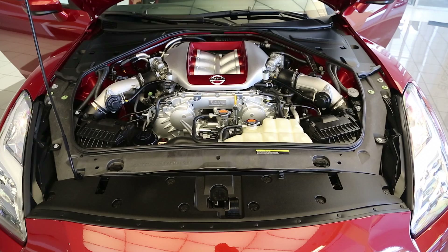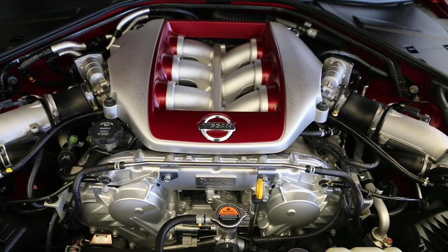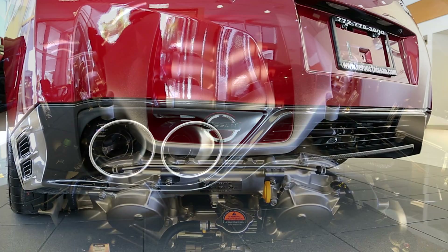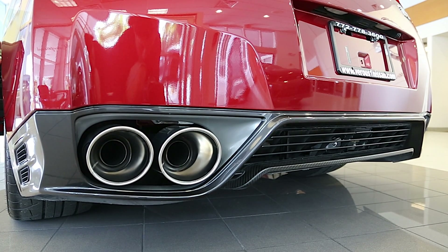The GT-R's 545 horsepower aluminum alloy engine has a V6 3.8 liter premium mid-chip twin turbo. To achieve maximum performance, Nissan has engineered a dual-intake exhaust system.